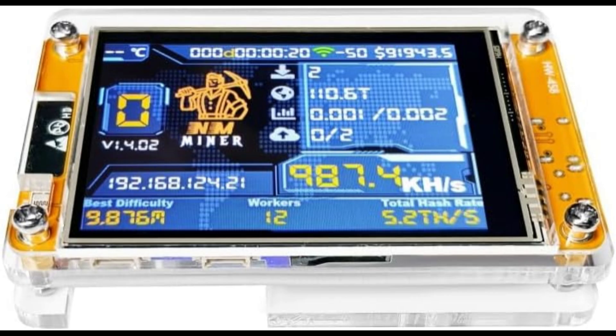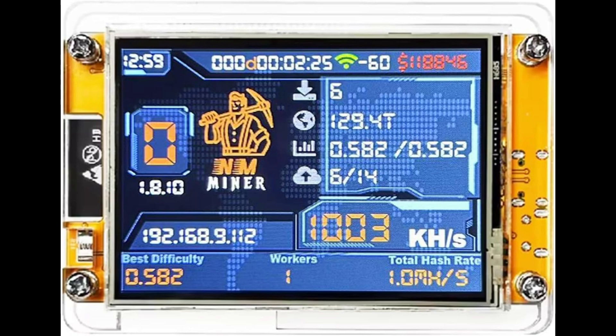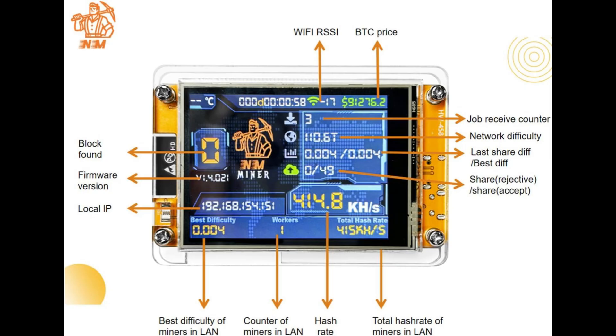Setup is simple — just connect to Wi-Fi, enter your wallet details, and choose your mining mode. Its compact form factor means it won't take up much space, and it's designed to run cool and efficiently while you experiment with crypto mining.